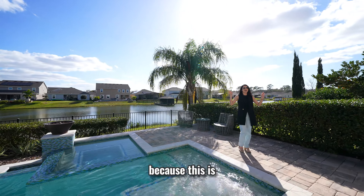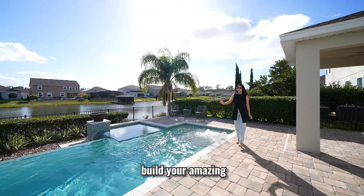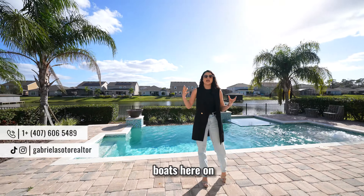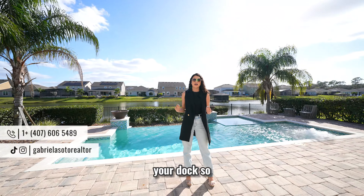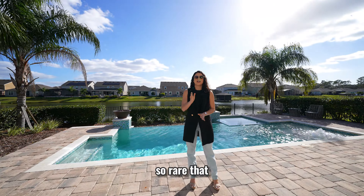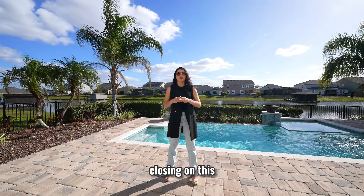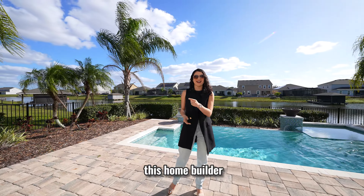Let's start this tour from the backyard, because this is the highlight of this property. It's a gorgeous home inside, but you have the opportunity to build an amazing pool and have direct access to the lake. Best of all, there are no additional fees to have your boats on the water — you would just need to build your gazebo and dock. This is something so rare, and when properties like this come on the market they move very fast. This builder is closing on this neighborhood very soon, so make sure to reach out to get a great deal.